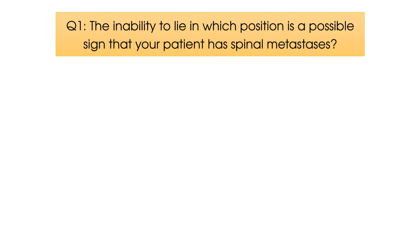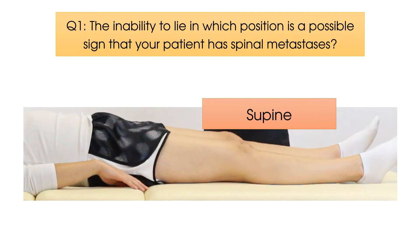The inability to lie in which position is a possible sign that your patient has spinal metastases? The position in question is supine. So whenever you ask your patient about their sleep, look out for those patients who say they absolutely cannot sleep on their back because it is far too painful.